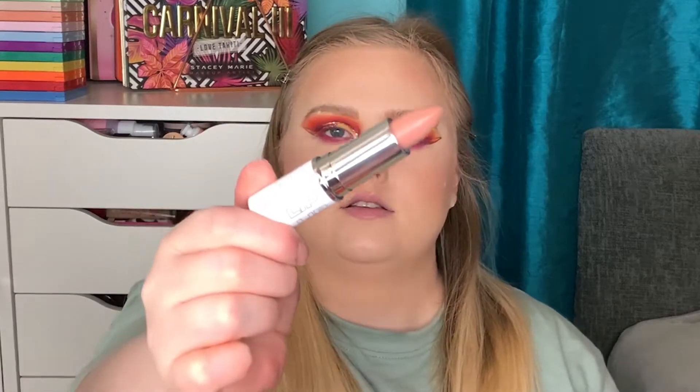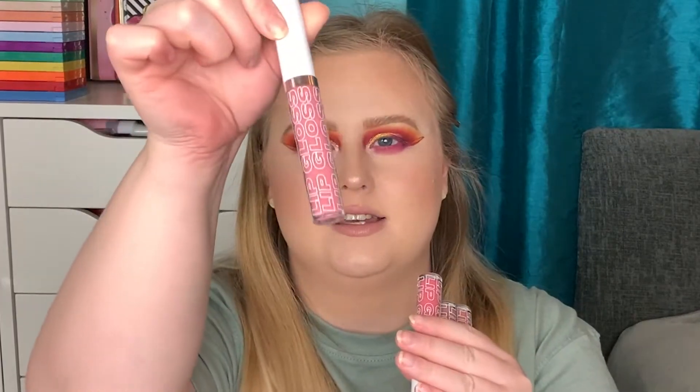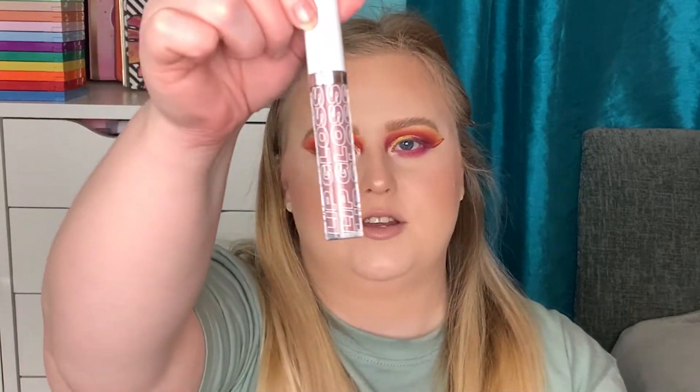I'm going to take the Beauty Bay lipstick in the shade Freckle - a really really nice nude shade. I also have four glosses: Candy, Petal, Mocha, and Slippers. I'm going to take Slippers as my gloss today. I highly recommend these lip glosses - they feel so nice on the lips, really moisturizing and not sticky at all.